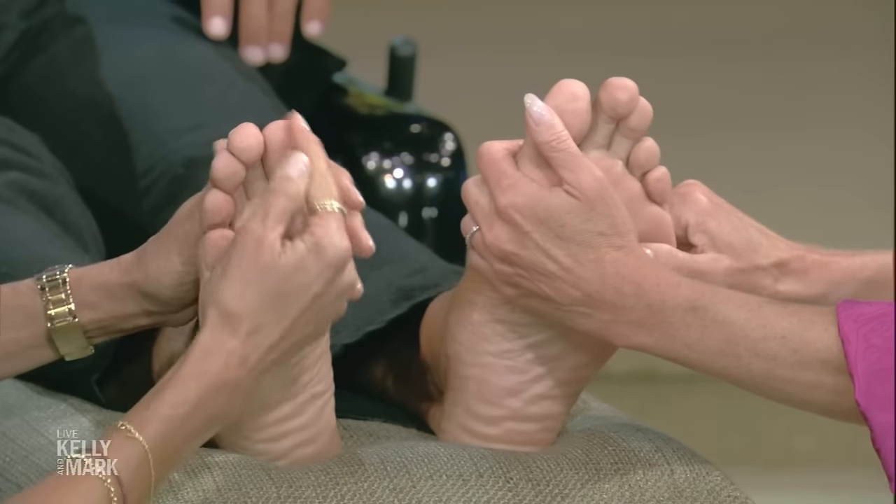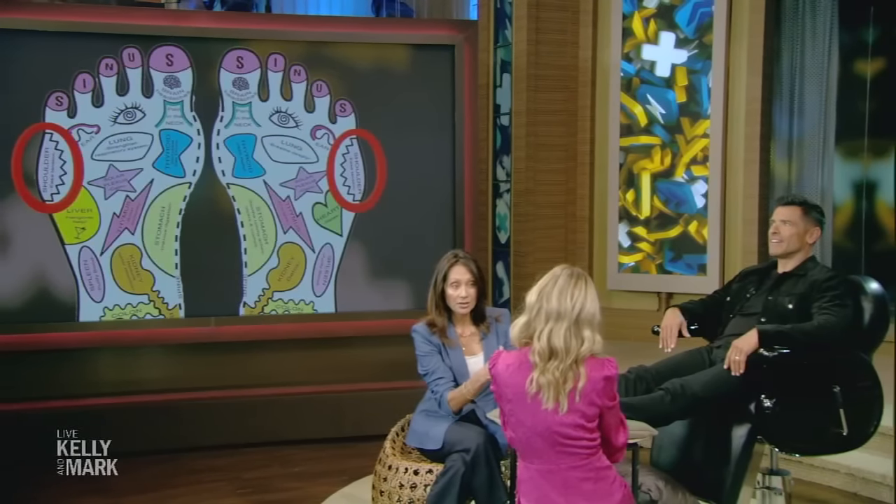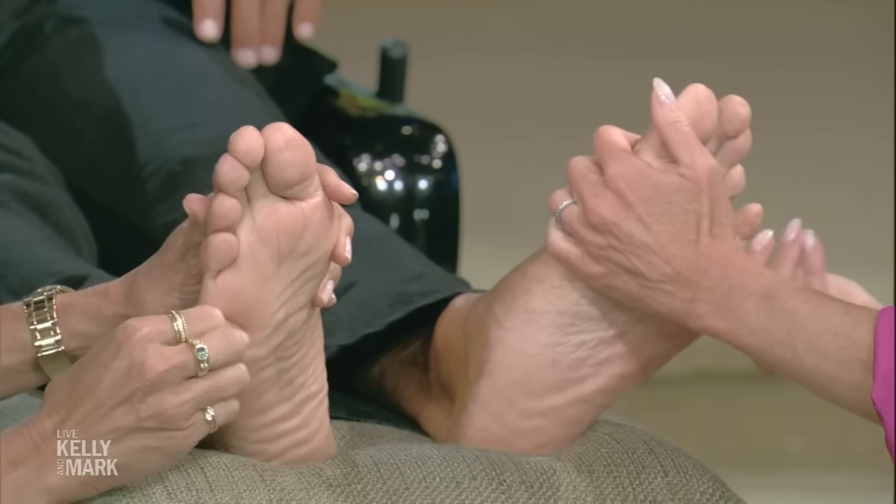You want to press and then make small circles where the shoulders are on the foot map. Is it feeling good? Yeah, it feels amazing.